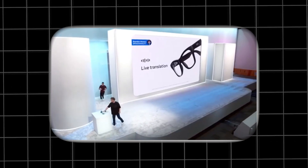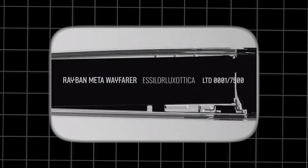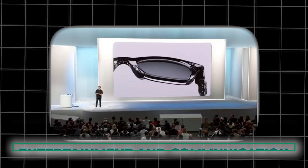So are you ready to step into the future with Meta's Orion AR glasses? While we might have to wait a bit longer for the consumer variant to hit shelves, the possibilities are undeniably exciting. From enhancing productivity to transforming entertainment and communication, Orion has the potential to revolutionize how we interact with the world. The future of AR is here, and it's looking brighter than ever.